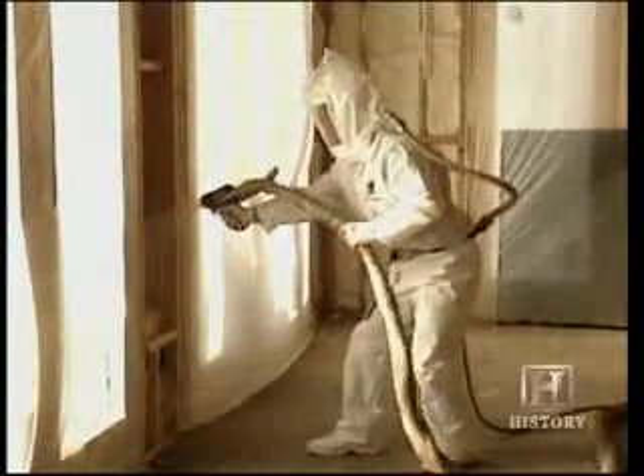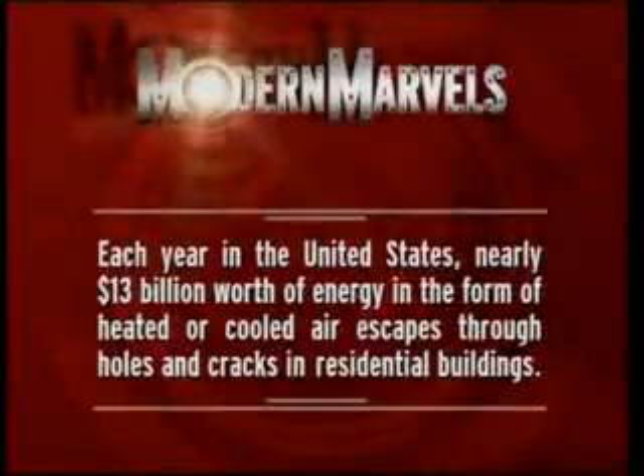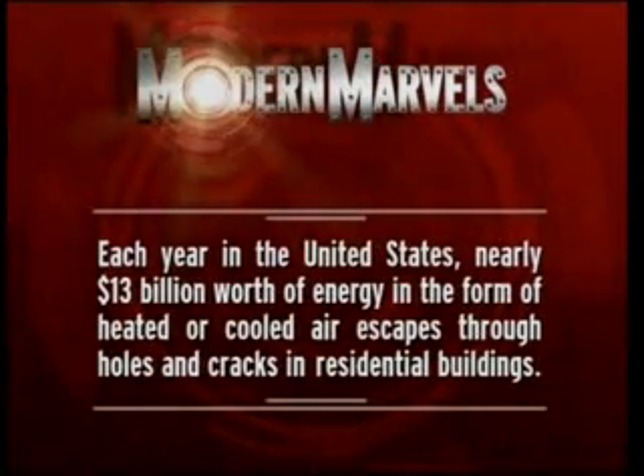A properly insulated house can save a homeowner a great deal of money. The consumer today is better educated as far as the value of better insulation in their home. They've learned they can pay a little bit more on the front end to better insulate their home, but they will recoup savings in the long term versus their energy costs. Today, insulation-savvy home and business owners are finding savings from insulating not only the walls of a building but the windows too. Each year in the United States, nearly $13 billion worth of energy in the form of heated or cooled air escapes through holes and cracks in residential buildings.